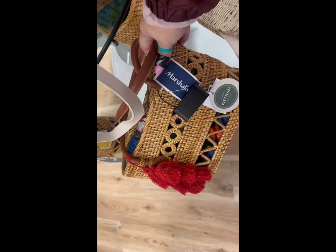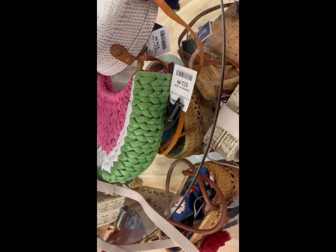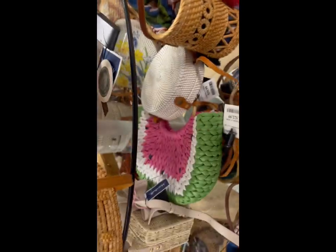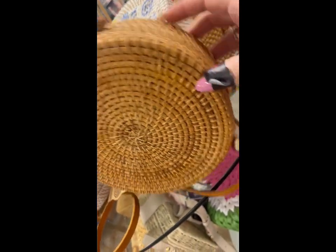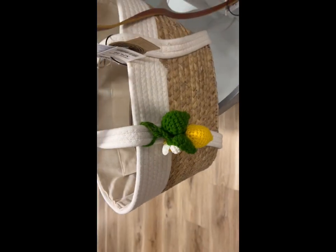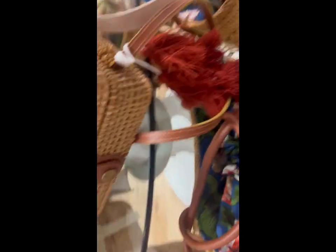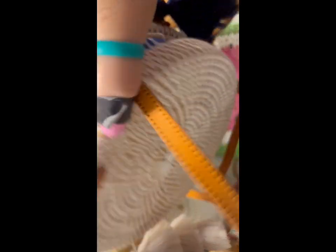Look at how beautiful these purses are! This one is gorgeous. This one is just plain, but look at how cute the one with the daisies is. These little ones are super cute too — they have tassels on the side. Look at that big one with the lemon! This one is $30, and they're about $25. This one with the blue tassels is gorgeous too — let's open one up and see the space inside. It's kind of spacious. Super cute bags!